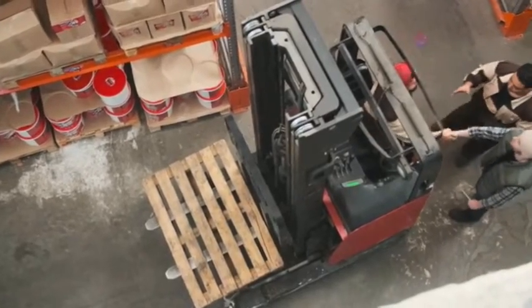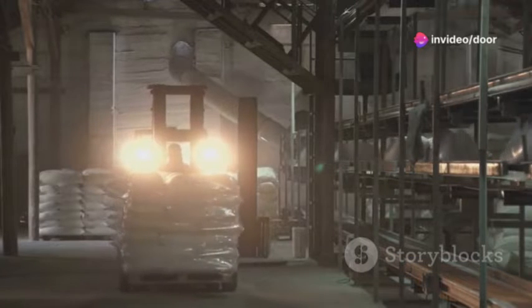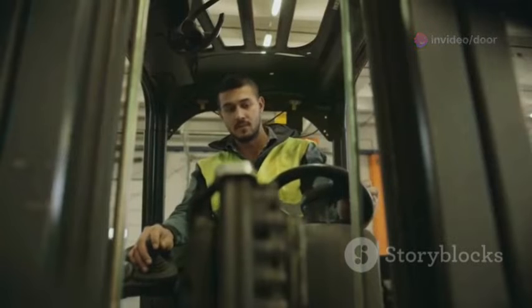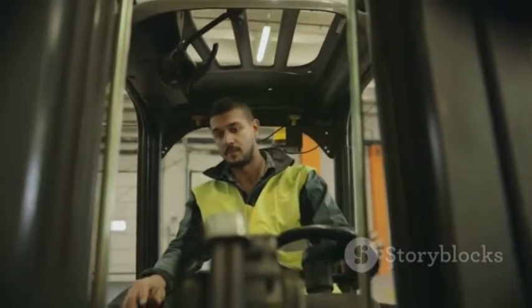First off, what is material handling equipment? Well, it's the backbone of many industries, enabling the safe, efficient movement and storage of goods. From forklifts and conveyor belts to cranes and automated robots, these tools are all about boosting productivity and safety.